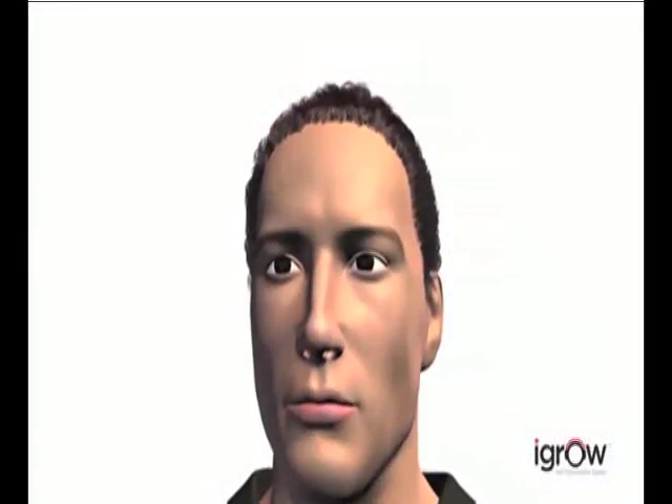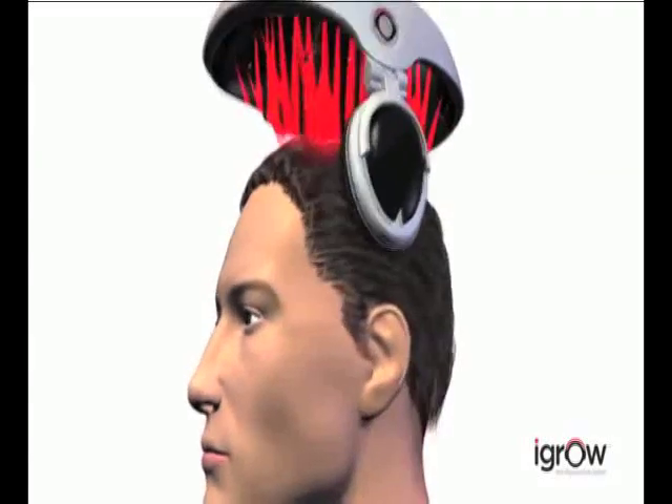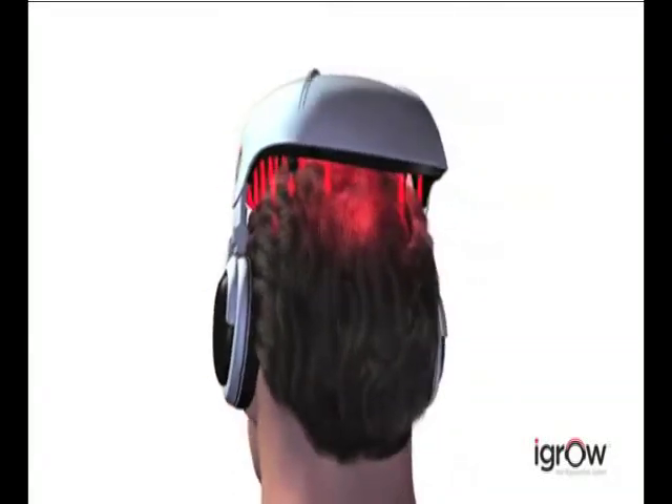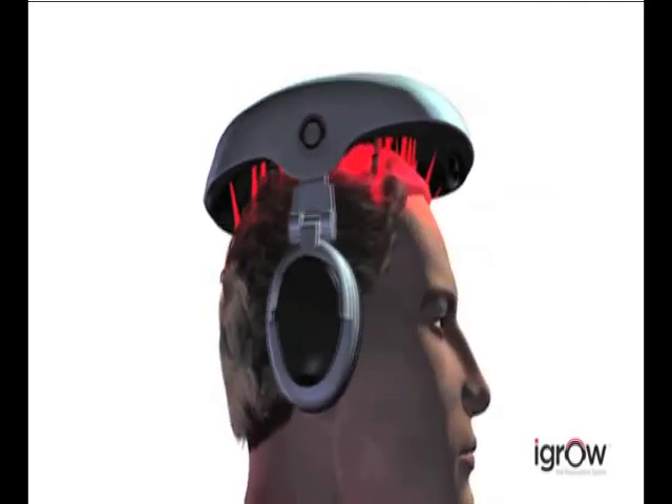Using a method known as low-level laser therapy, rejuvenation is now attainable and convenient. Researchers at Wellman School of Photomedicine at Harvard Medical School have stated that low-level laser therapy can benefit men and women who are suffering from thinning hair.